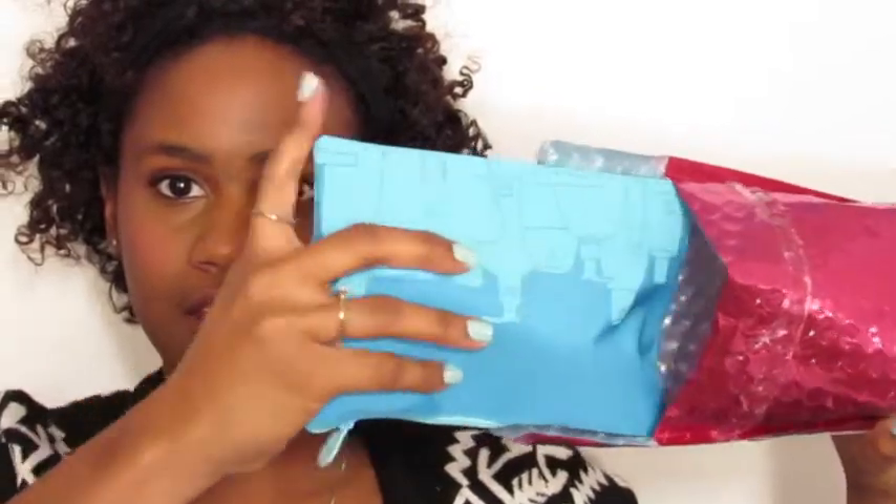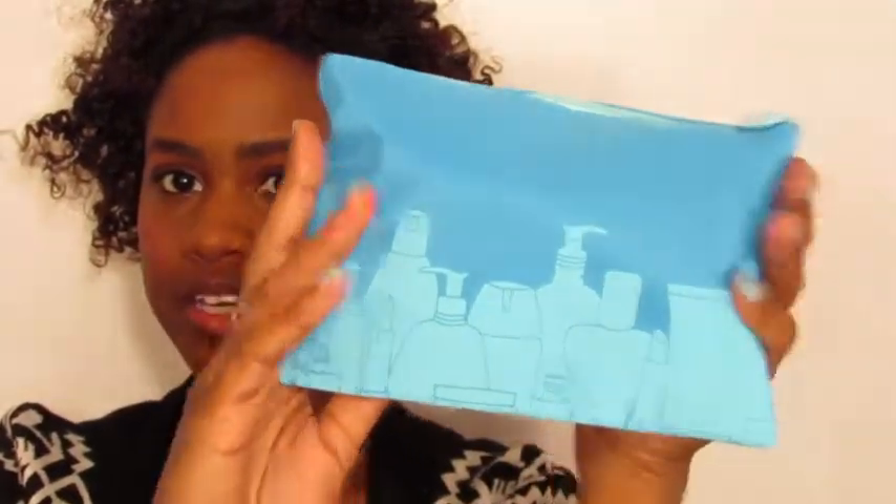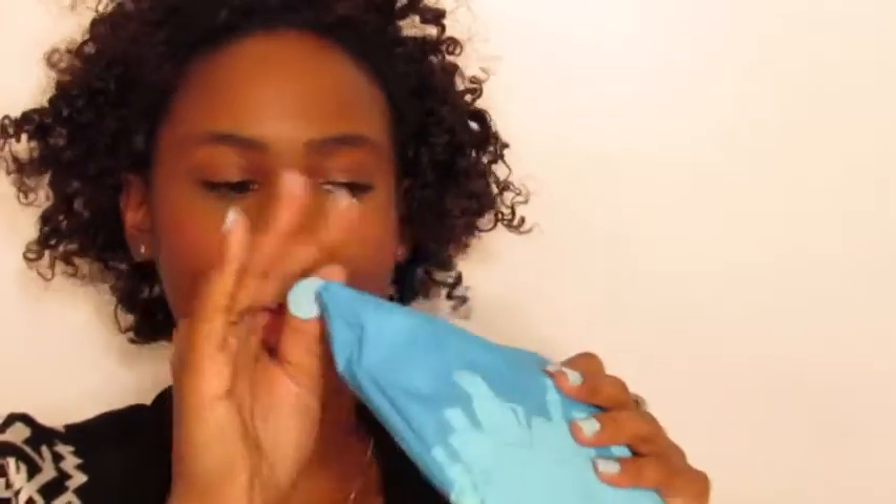This is what my bag looks like. There's nothing else in here, so I'm going to put this away. This is what my bag looks like — it's pretty cute. It has the same pattern on the other side. So let's see what I got.